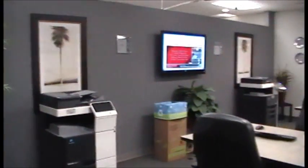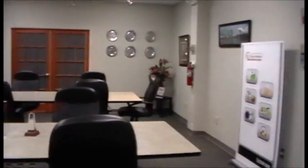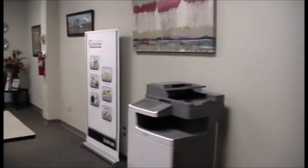Today, we are in sunny Jacksonville, Florida at one of the showrooms for Copytronics Information Systems. Copytronics has been providing technology and equipment solutions to companies for over 40 years now.